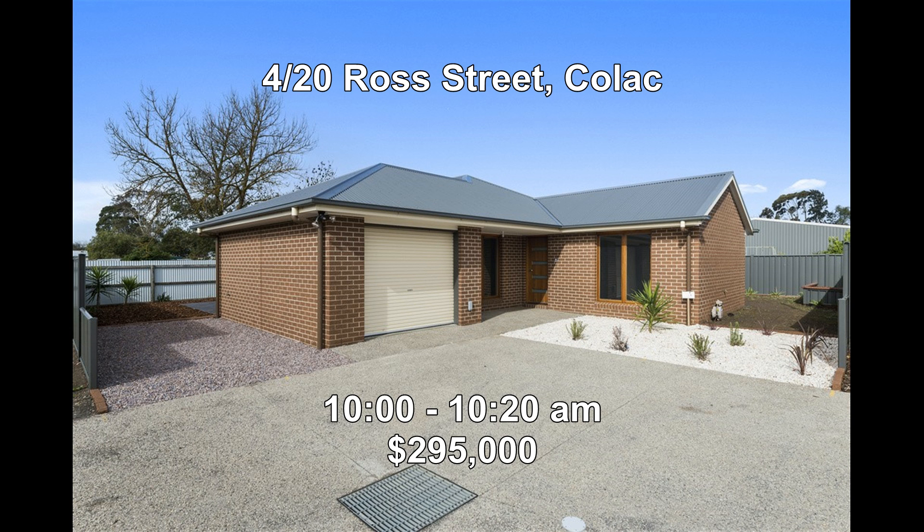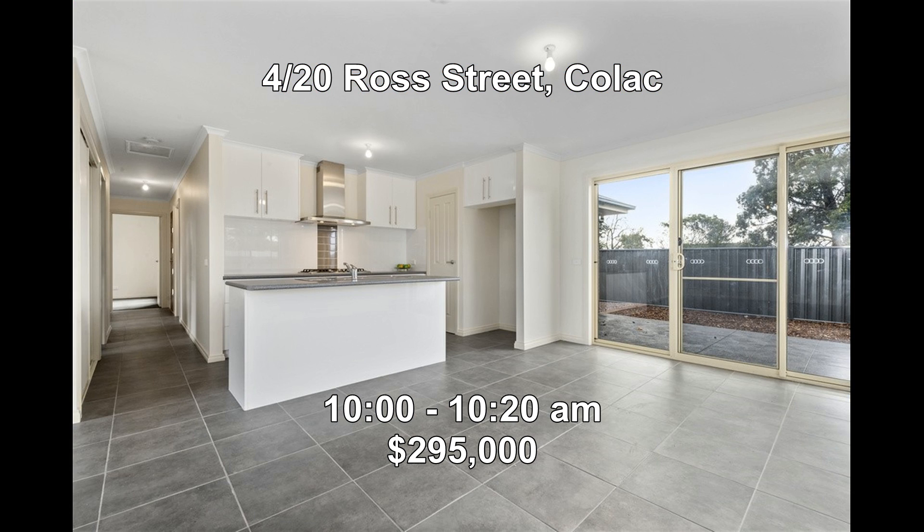Then we're at 420 Ross Street, Kylak. This is a brand new three-bedroom townhouse offering north-facing open living areas and a fully lock-up garage. It will be open between 10:00 to 10:20.